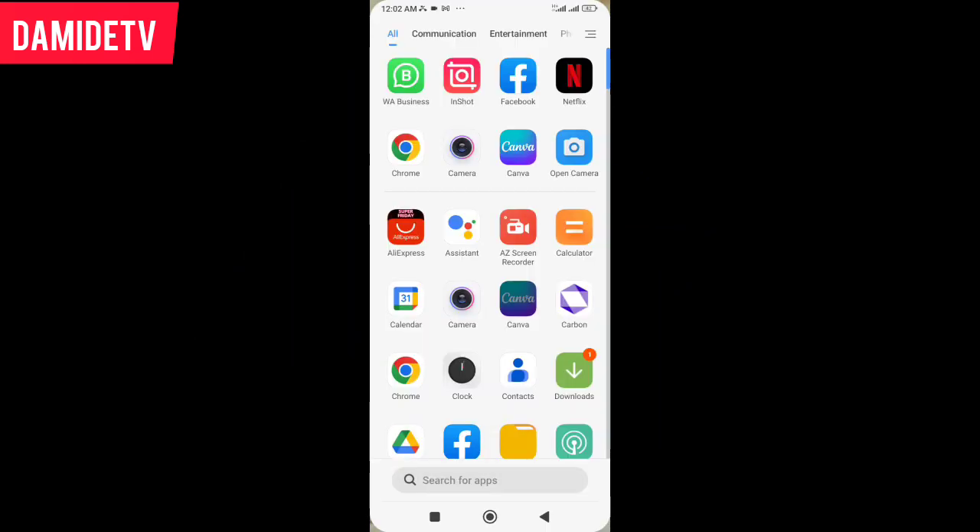The platform I am talking about is called AliExpress. I already have the app on my phone.